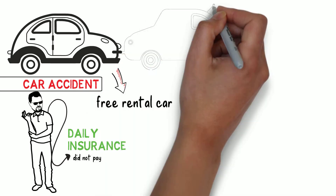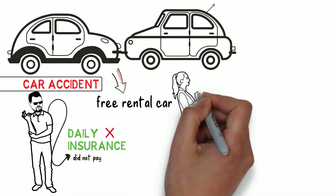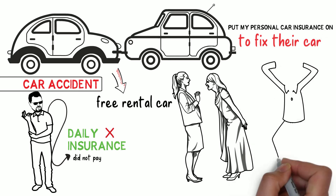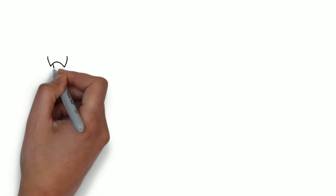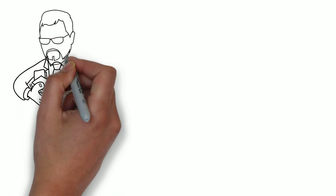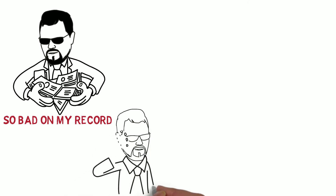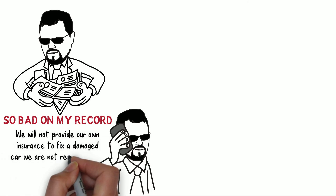It wasn't my fault — another car hit my rental. Because I didn't have the daily insurance, the rental car company and the insurer for the party at fault started fighting with each other. Soon, the rental car company asked me to put my personal car insurance on to fix their car, then wait for the other party to pay my insurance company back. Just imagine — my insurance would have to pay for a damaged car when it wasn't my fault, and then go through the whole process to recover their money. It would have been so bad on my record. Luckily, I had my own insurance lawyer call the insurance company and explain that we would not provide our insurance to fix a damaged car we were not responsible for.